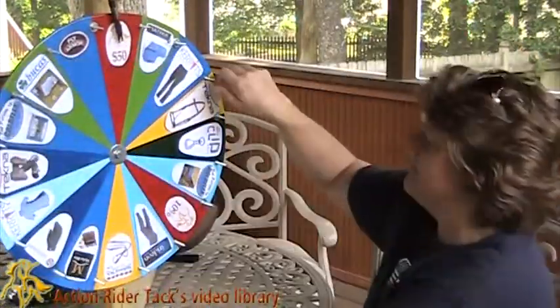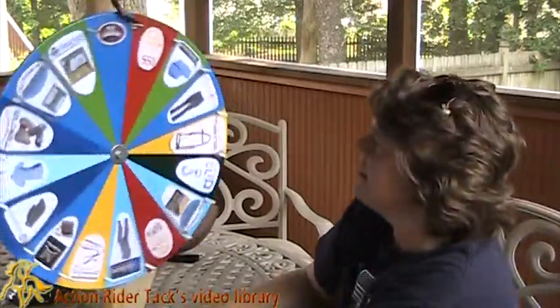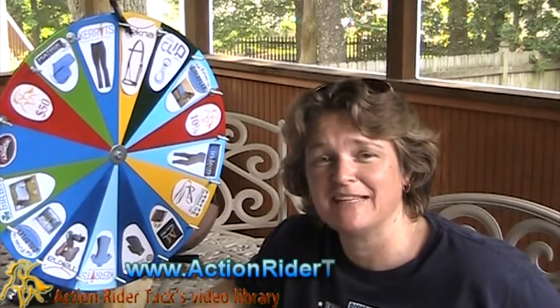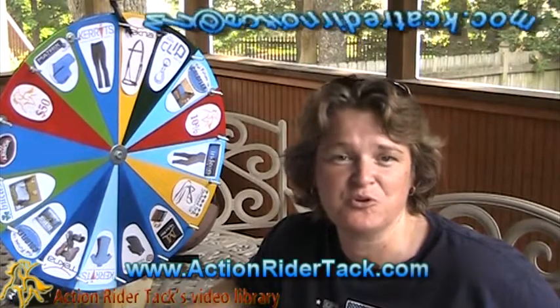Let's take a quick spin and see what Jen has won. We have the Tecna Fancy Stitched Endurance Bridle! Jen, you're just going to love this. Whether you ride endurance or not, this bridle is beautiful and super easy to clean with the quick clean fabric — just spray it down, hang it up, it'll be dry the next day and you can use it again. To make sure you get this, send me an email at win@actionridertech.com so I can get your coupon code to you.